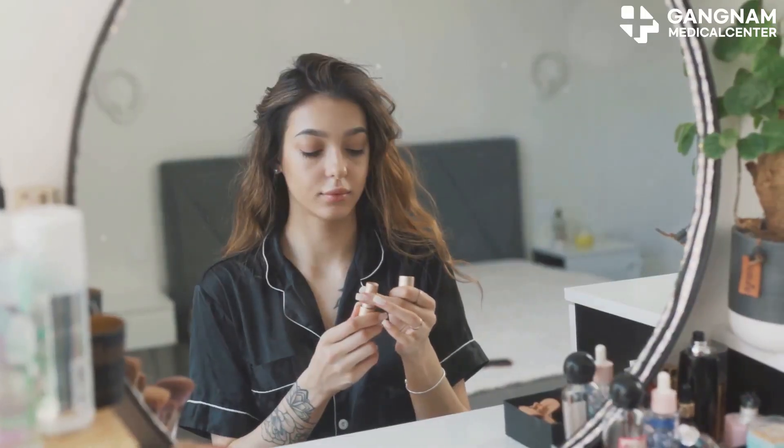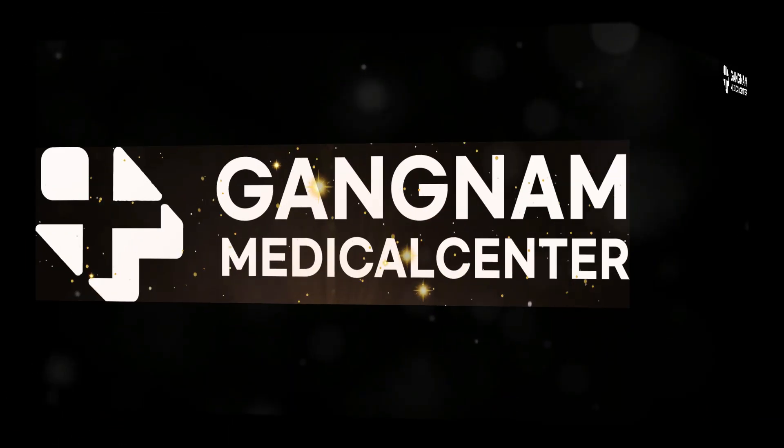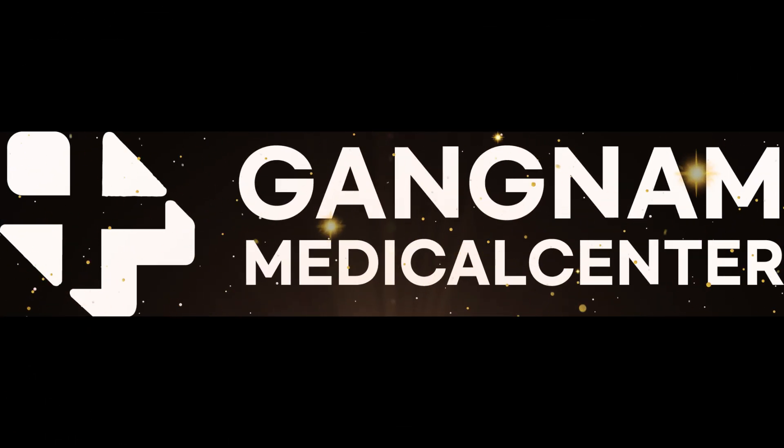Thanks for watching. Stay tuned for more insights into the latest in skincare innovation.